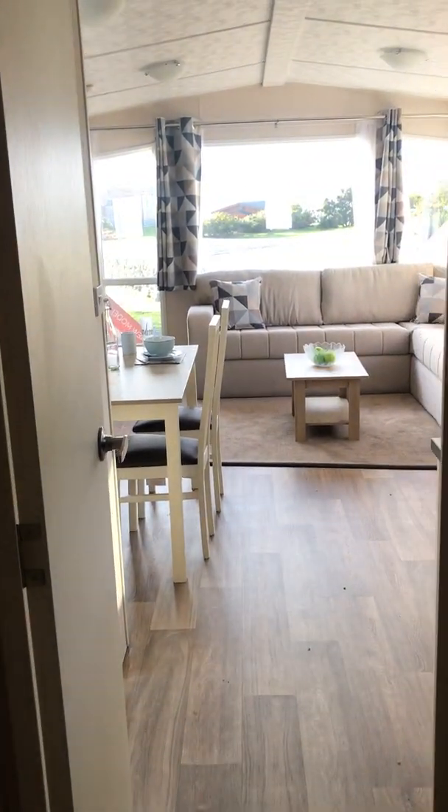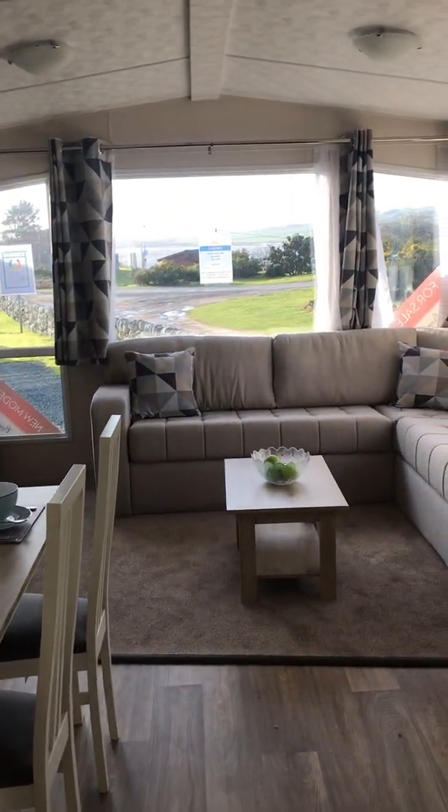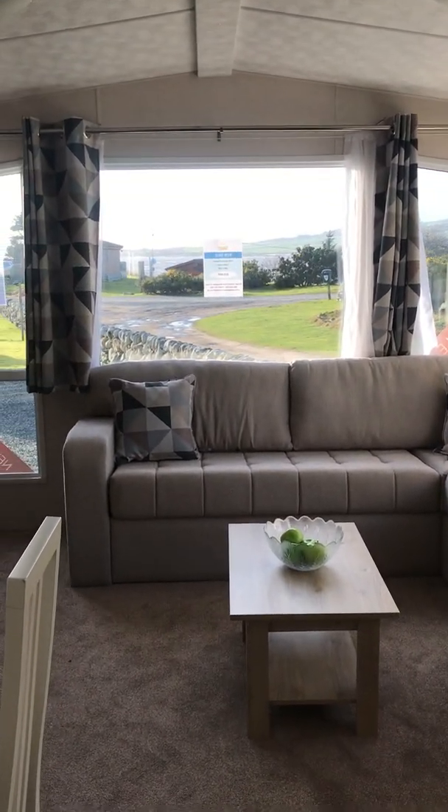This is the 2020 Victory Coaster at Sand Green Caravan Park. If you have any further questions or would like to view this unit, please do not hesitate to contact reception.